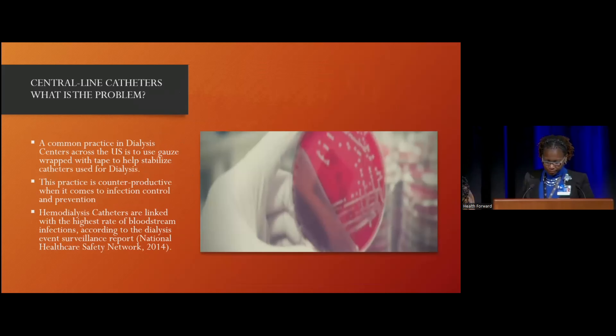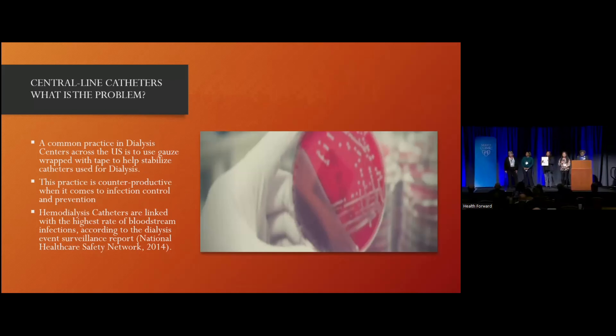What is the problem? A common practice in dialysis centers across the U.S. is to use gauze wrapped with tape to help secure catheters used for dialysis. Hemodialysis catheters were linked to the highest rate of bloodstream infections, according to a rating report back in 2014.